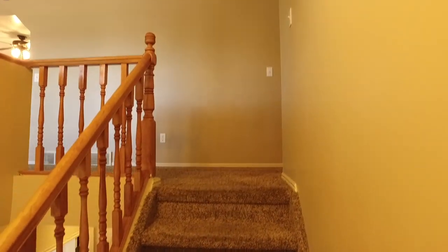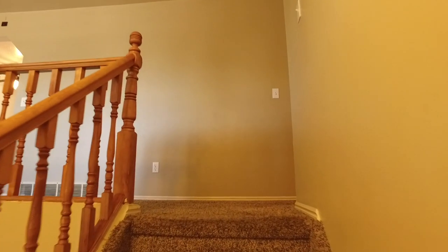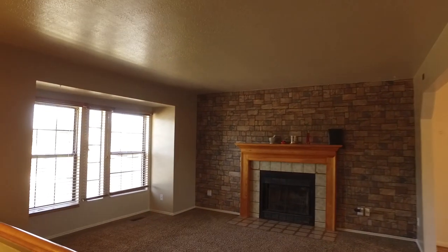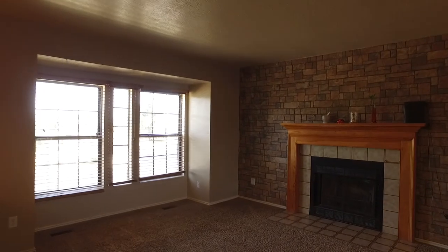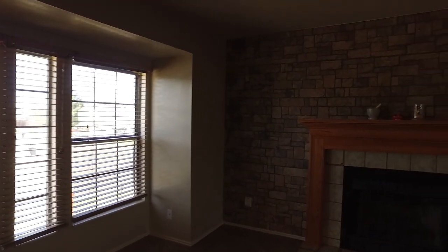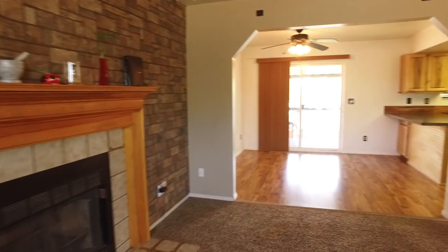As we enter the home, you're going to be excited to see that it's move-in ready with many exciting features like two-tone paint, ceramic tile and slate tile in the bathroom, beautiful laminate wood floors, and a floor plan that is just wonderful for everyday living and entertaining. Right off the bat, we're in this big living room area that's going to be wonderful to meet and greet friends and family.